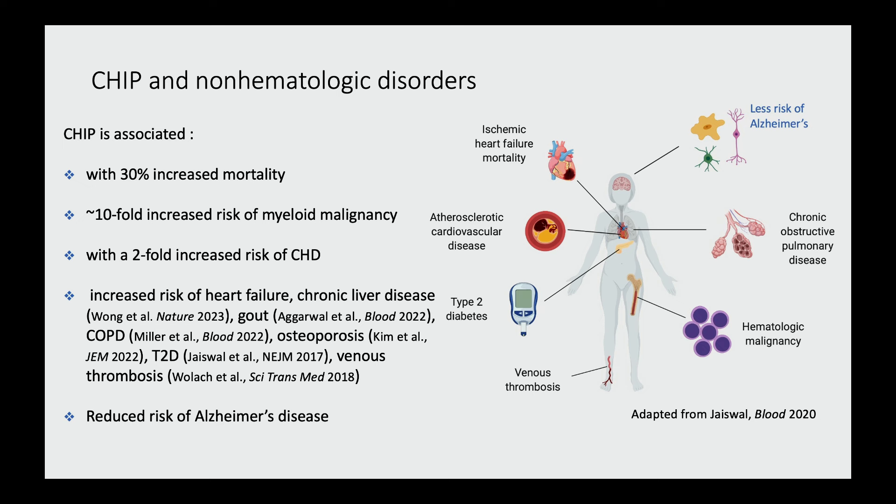The common denominator in probably all of these conditions, in addition to being diseases of aging, is that they're all chronic inflammatory diseases or diseases where the immune system is thought to play a major role. We believe, based on multiple studies, that many of the mutations found in CHIP may increase the innate immune system's capacity for inflammatory gene expression.